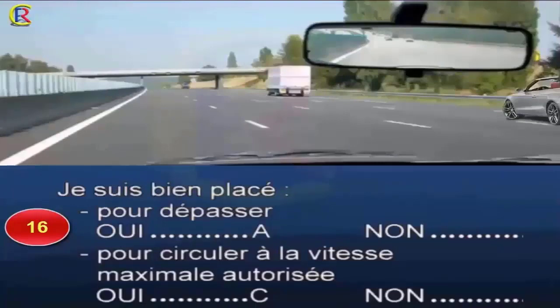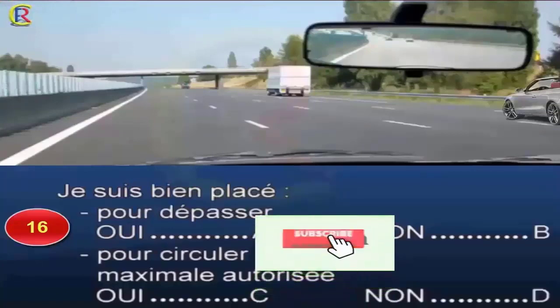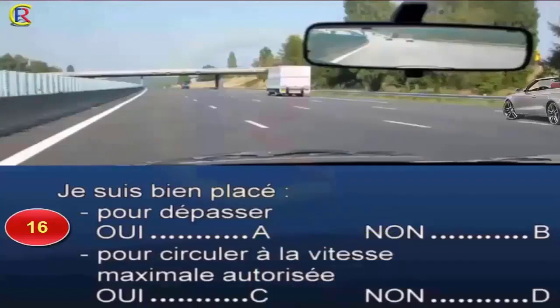Question 16. Je suis bien placé pour dépasser, oui réponse A, non réponse B. Pour circuler à la vitesse maximale autorisée, oui réponse C, non réponse D. Même sur une chaussée à sens unique, je dois en marche normale circuler dans la voie la plus à droite. Pour dépasser les usagers plus lents, j'utilise cette voie quelle que soit la vitesse autorisée. La voie la plus à gauche ne doit être utilisée que si les autres voies sont encombrées, ce qui n'est pas le cas ici. Bonne réponse : B et D.